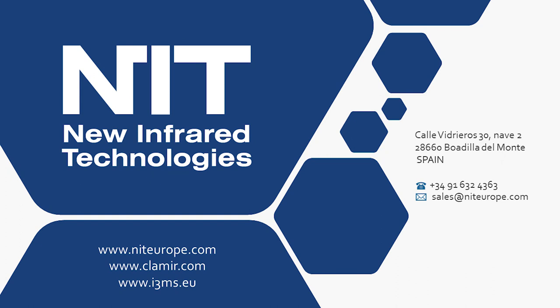With this slide I finish the introduction to our company and products. In case you have any enquiry or question, you can contact us at sales@niteurope.com. Thank you very much for your attention.